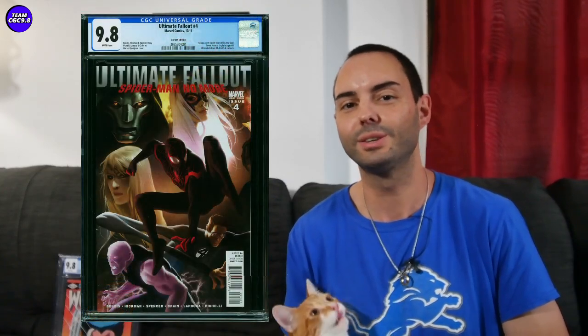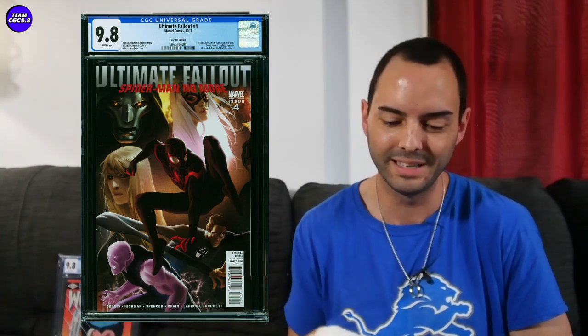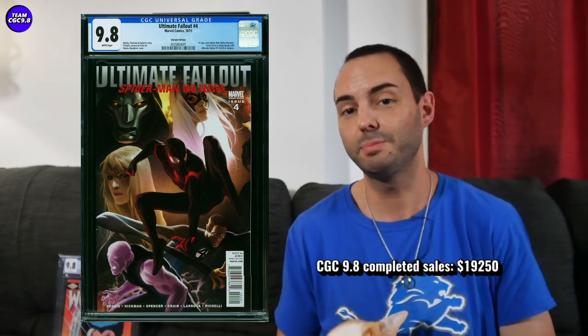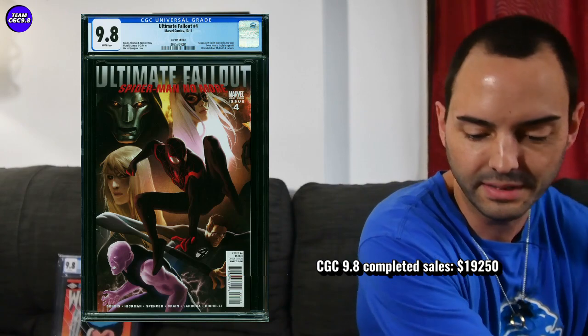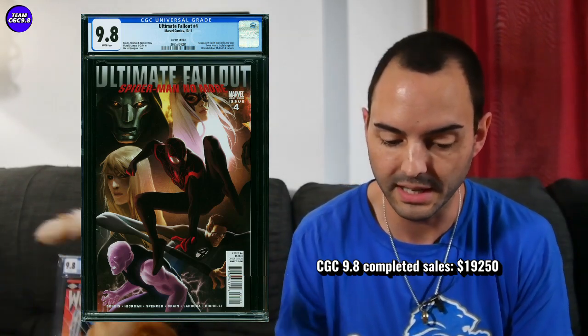Ultimate Fallout 4 in the variant edition sold in a 9.8 — kind of one to keep an eye on for entertainment purposes for me since it's out of my budget range. One sold for $19,250, which is basically the same price one had sold for about a month ago on the ComicLink auctions. So they're going right around $19,250, and if you do want that one, that's probably the price to aim for.